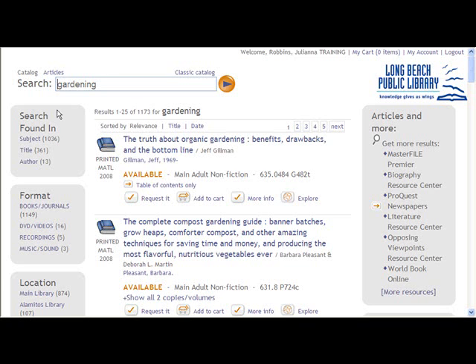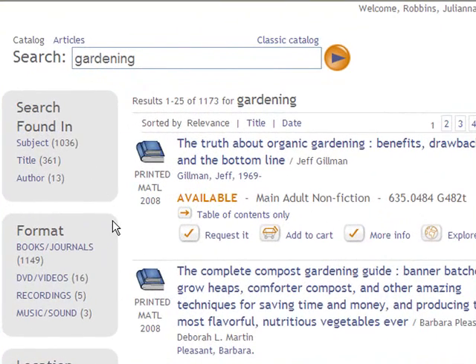Over on the left-hand side, you can decide if you want to search for gardening in the subject, title, or author fields. You can also refine your search by format. If, for example, you only want gardening DVDs, go ahead and click on the DVD link.